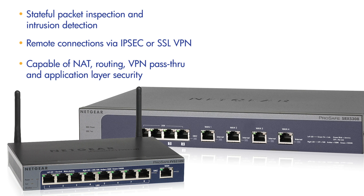They are capable of NAT, routing, VPN pass-through for extra security, and application layer security for SIP-based and VoIP systems. The built-in denial of service protection and IPS protect against more advanced internet threats.